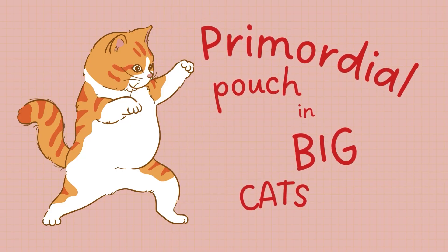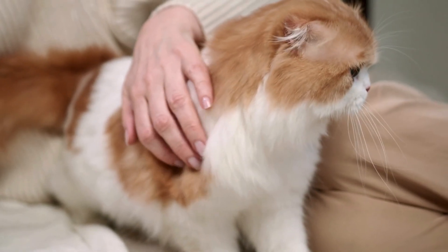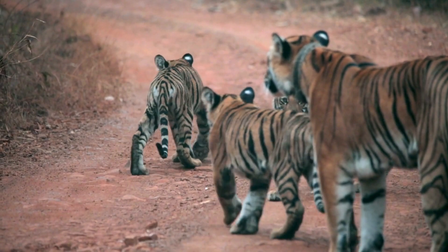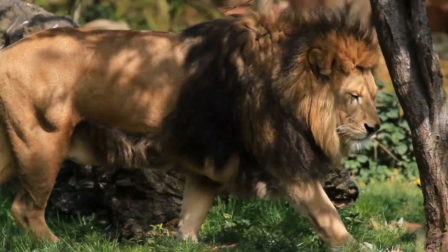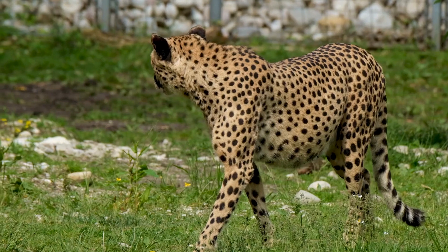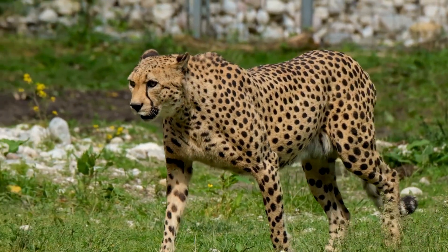Interestingly, the primordial pouch isn't limited to domestic cats. It's also found in their wild relatives, including big cats like lions, tigers, and leopards. Observing these majestic animals can provide additional insights into the purpose of the primordial pouch. In big cats, the primordial pouch serves similar protective functions. During fights, which are common among males vying for dominance or mating rights, the loose skin can help shield vital organs from injury.